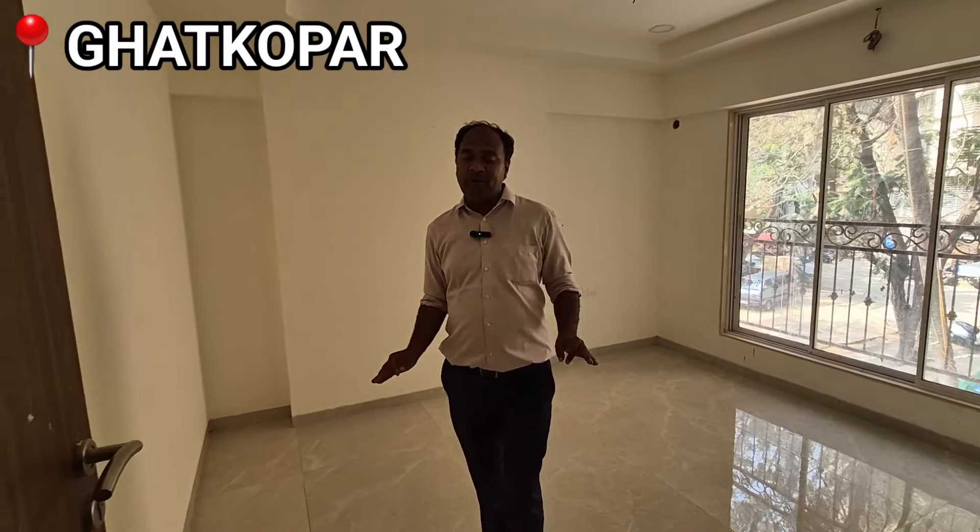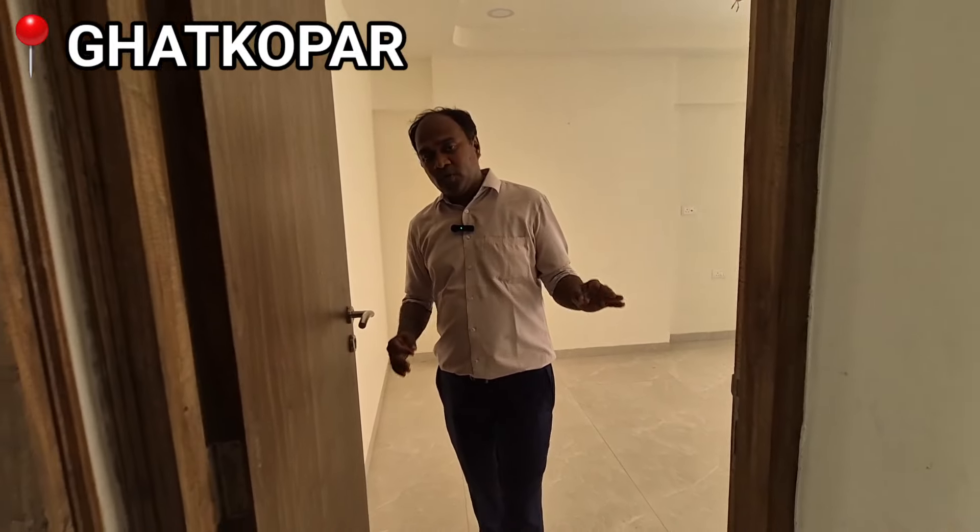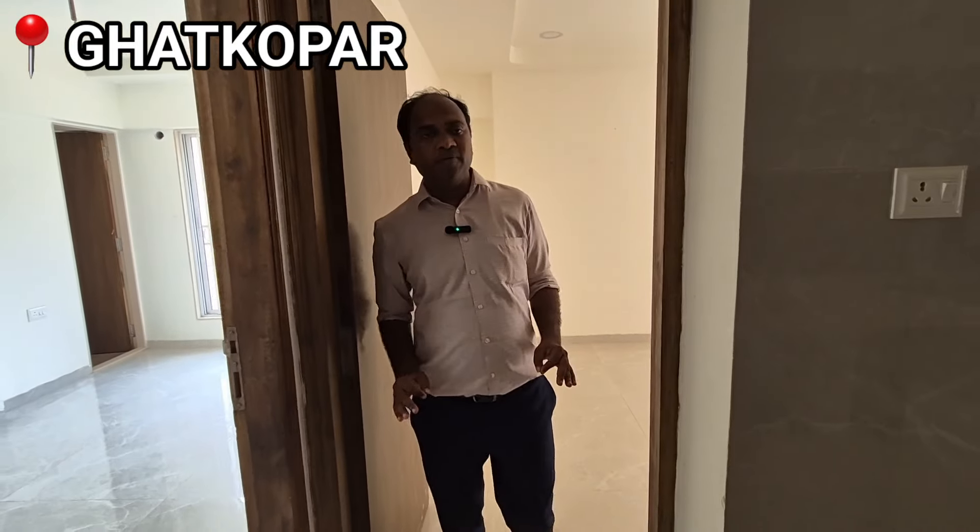If you are looking for pricing options, my name is Tushar Saavad — you can find and contact me.